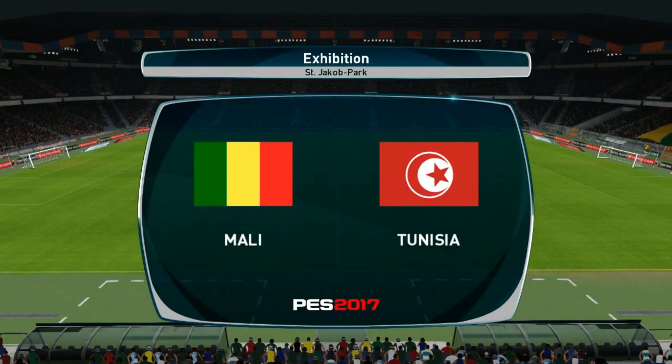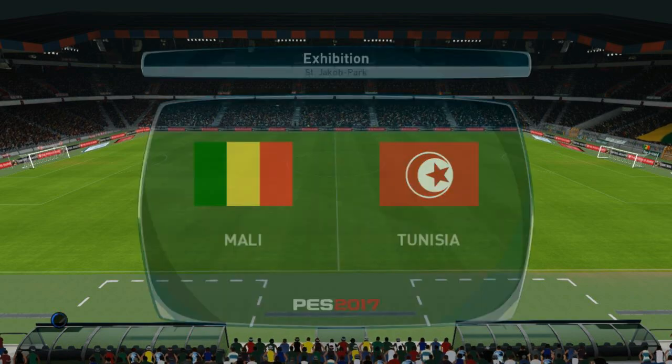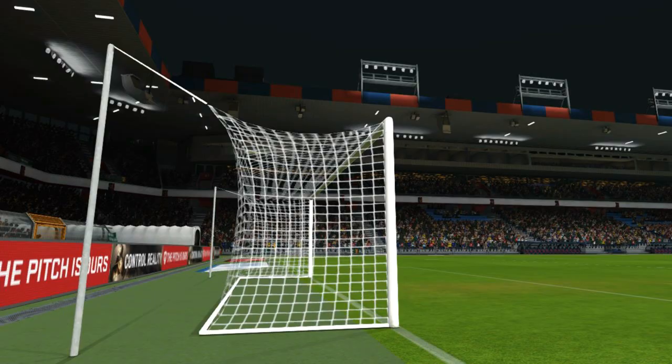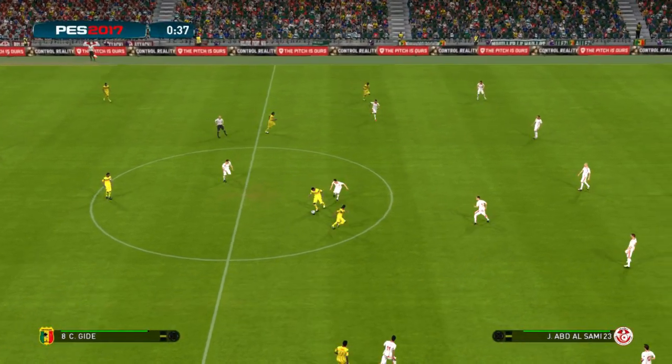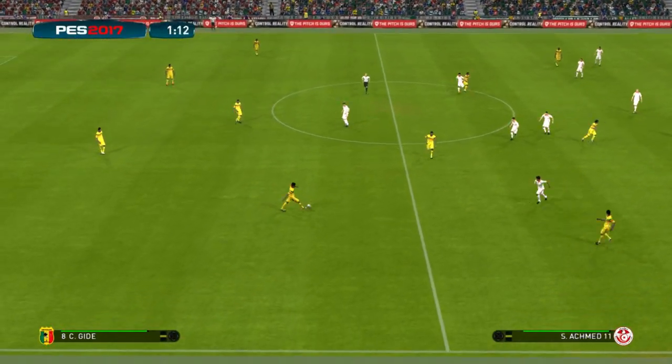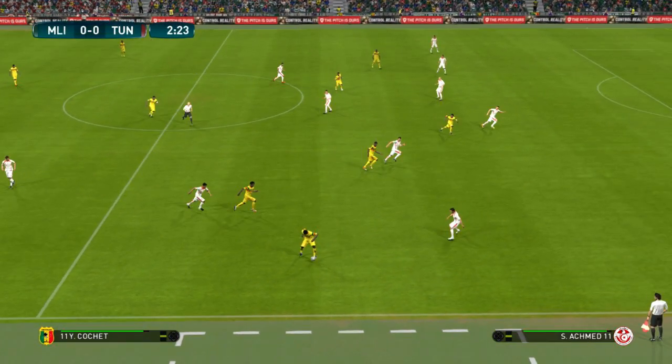Hello and welcome from the St. Jakob Park, the home of FC Basel. And here we have Mali against Tunisia. I'm Peter Drury and joining me here our expert Jim Beglin. Hello Peter and hello to everyone watching. For me it's a real thrill to be here.